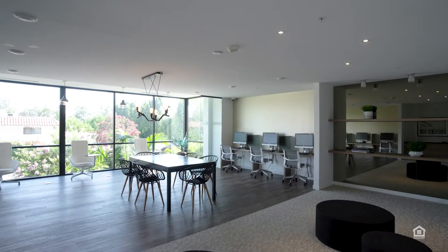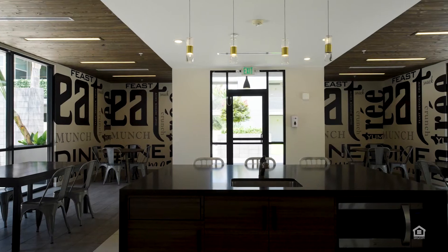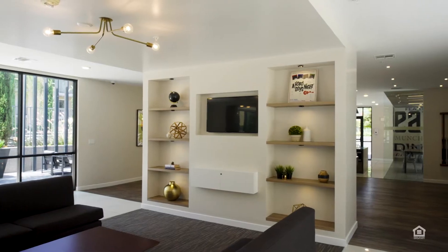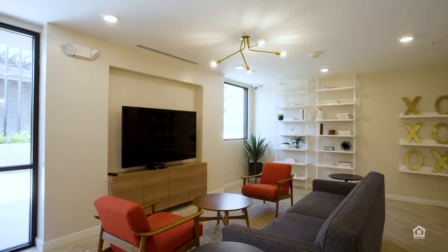An indoor community lounge features computer workstations, meeting tables, and seating. In a cafe, seating near windows. A game room features a pool table and foosball table, as well as seating.